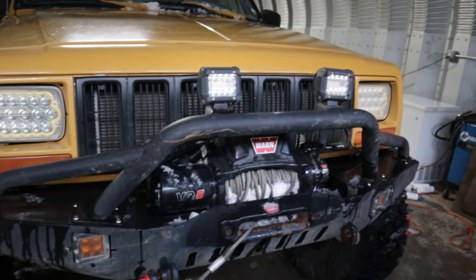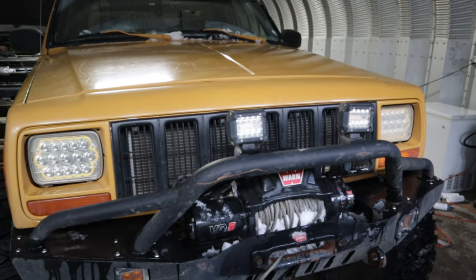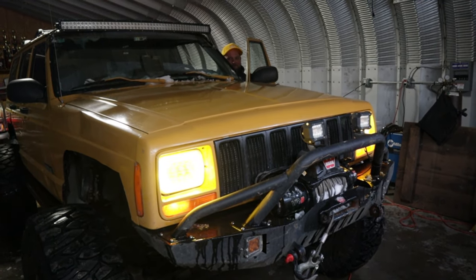Lights — another Amazon special. The lights are sick because they glow yellow.